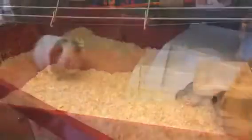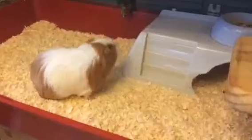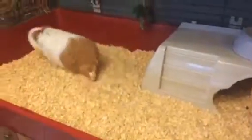Pip loves a clean hutch. Thank you all for watching — sorry this video was short, but the rest of the routine is the bedtime routine, which you can check out on my channel. Thanks for watching, bye bye!